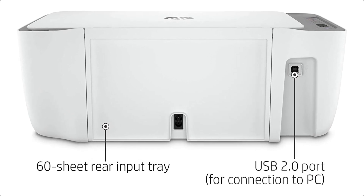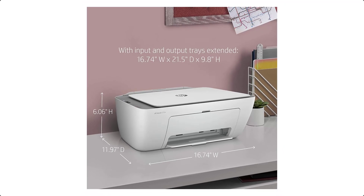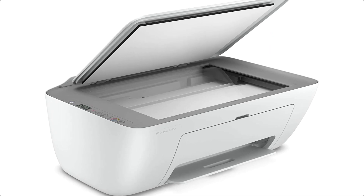HP Plus only works with an HP account, internet connection, and original HP ink for the life of the printer. Best for basic printing. Print basic color documents like recipes, forms, and travel documents.